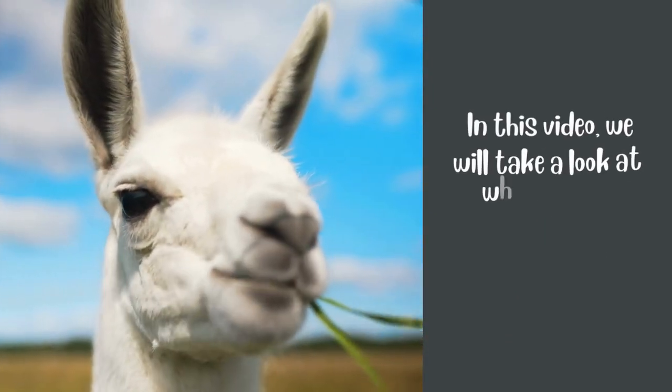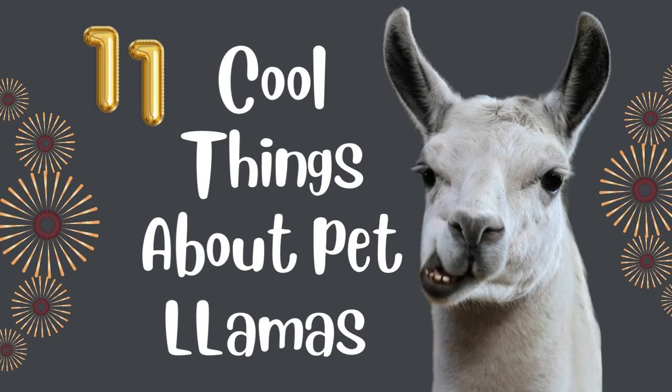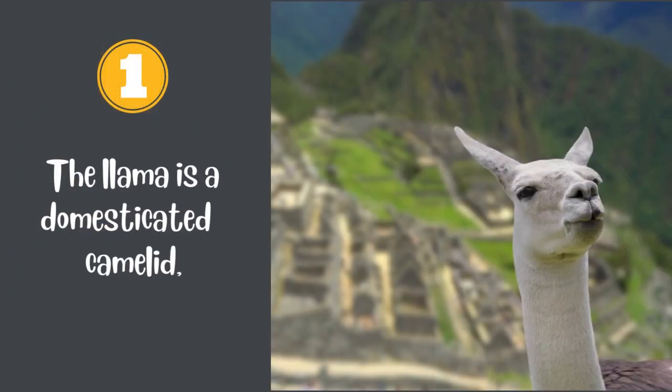In this video, we will take a look at what makes them so special: 11 cool things about pet llamas. Number 1.